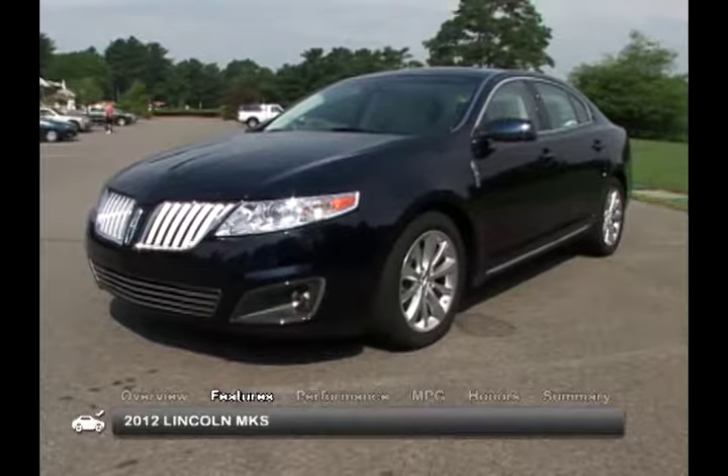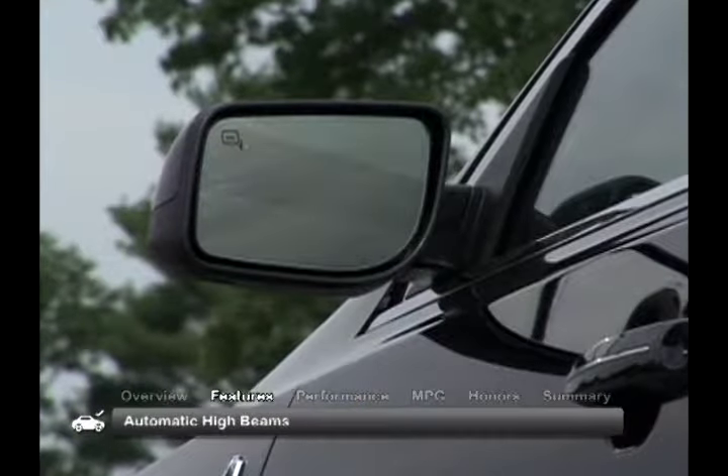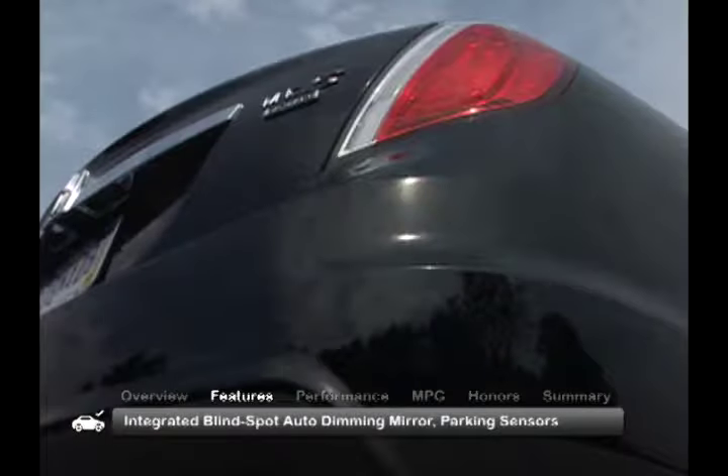The elegantly styled MKS comes with standard automatic adaptive xenon headlamps, fog lamps, rain-sensing wipers, heated power outside mirrors with memory, an integrated blind spot auto-dimming mirror, and parking sensors.